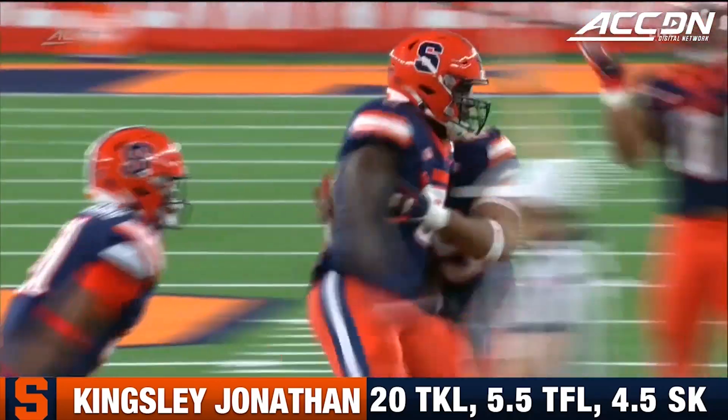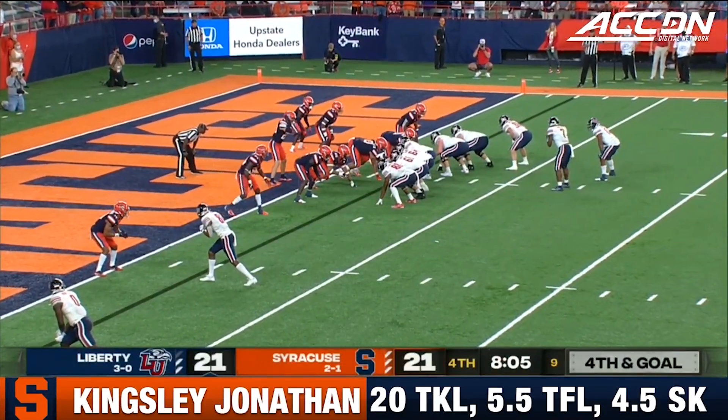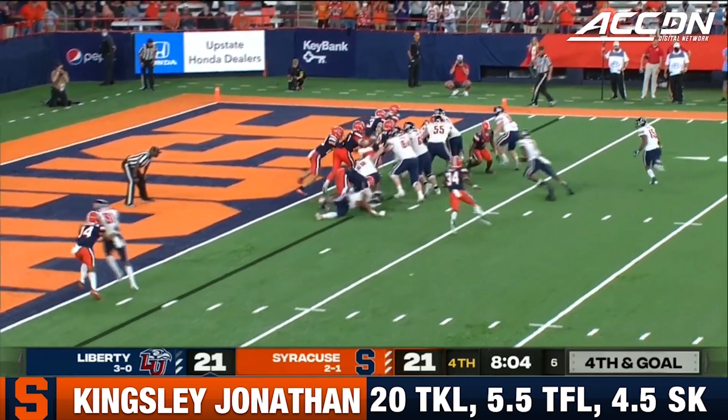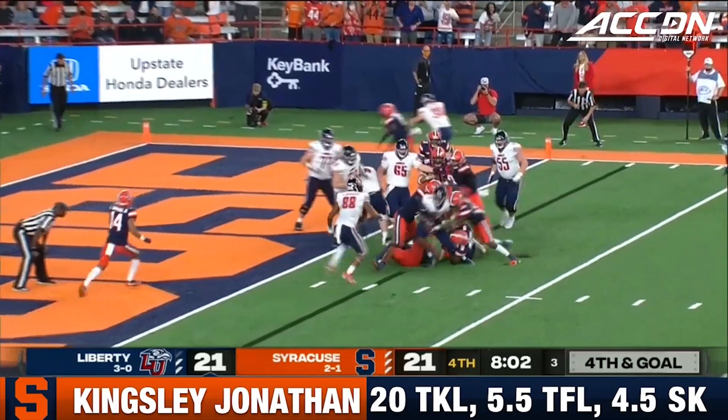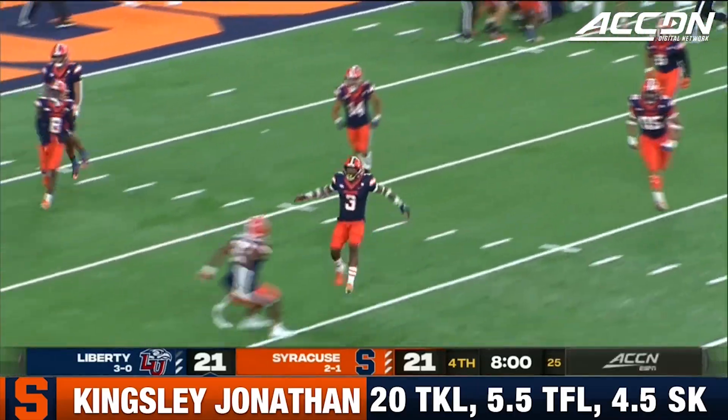Great job dialing up by Tony White. No fans at the Dome when Liberty came here last year and put it on Syracuse. It is lit tonight. Willis, speed option toward the goal line, trying to spin, going nowhere. Stephon Thompson's there first.